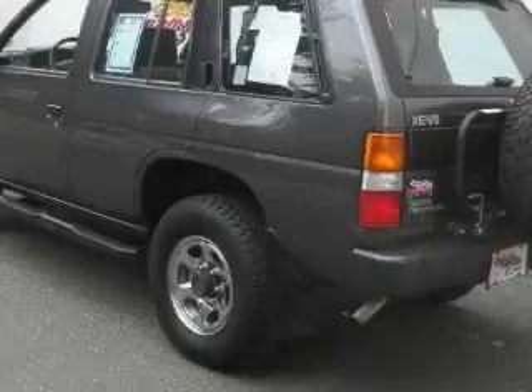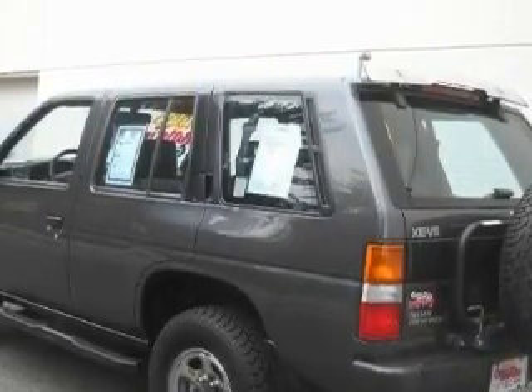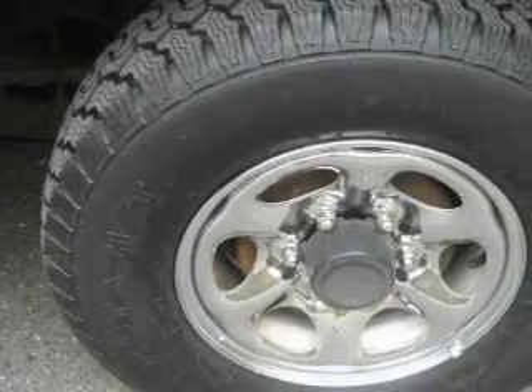This Nissan has a long list of incredible features including cruise control, power windows, an AM FM radio, an anti-lock braking system, rear seat child-proof door locks, and this vehicle has just over 75,000 miles.